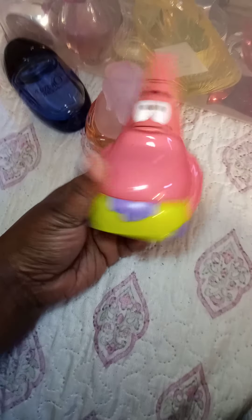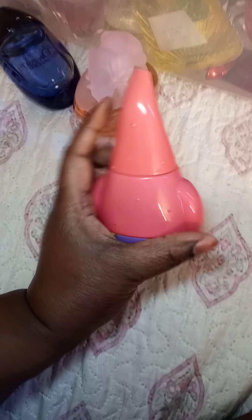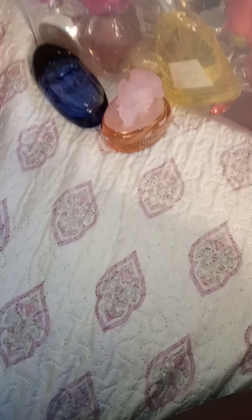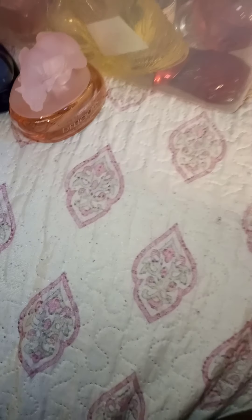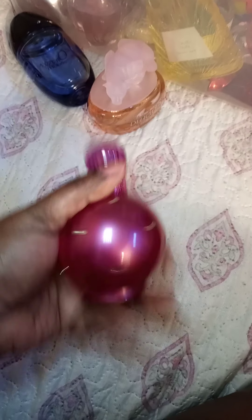Juicy Couture Gold Edition — the blue bottle. I mix this. Patrick — this smells like star fruit but I like the bottles. I'm aware they are kids' bottles but they're so cute. Beyoncé Heat Rush — I'm not a Beyoncé perfume fan. Candy Bomb Sugar Fix, Pink Sugar all the way.